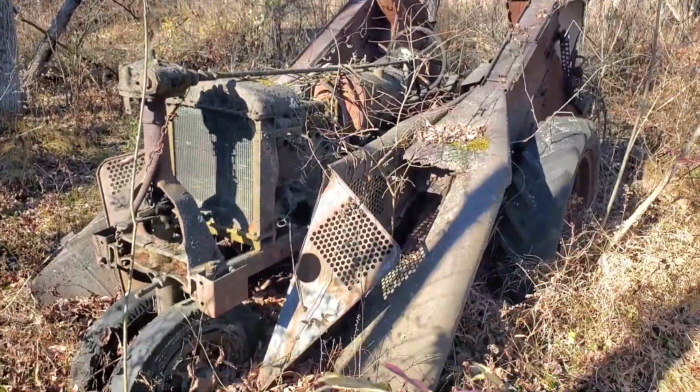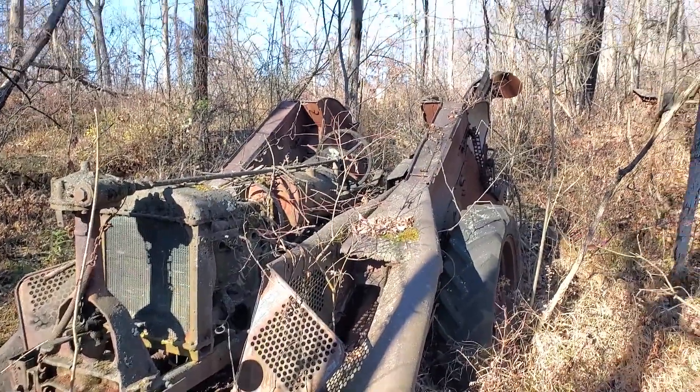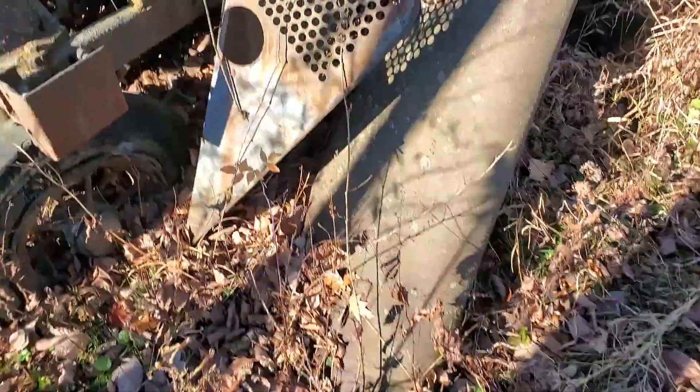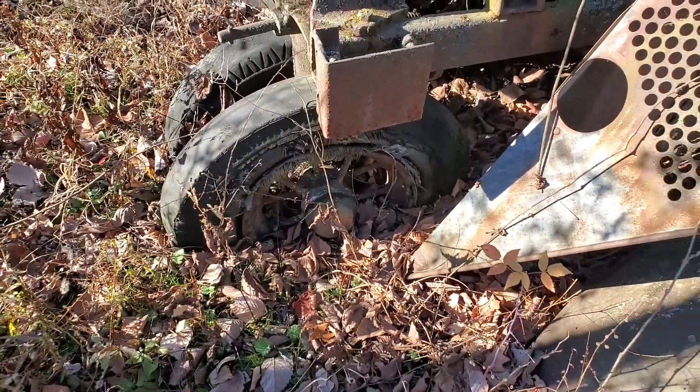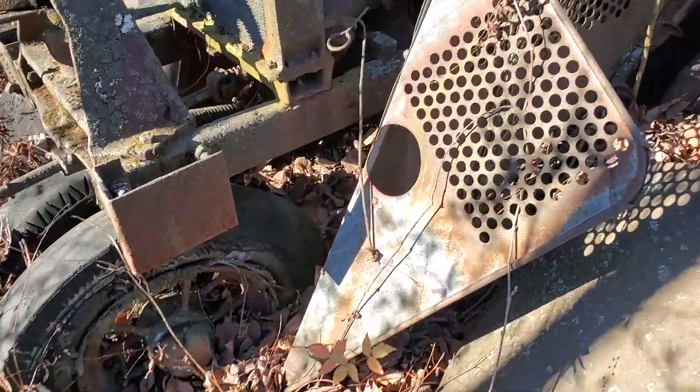I'm going to tell you, ladies and gentlemen, what I do for you — my YouTube family. I love the start wheels. I'm a kind of chunky dude with shot knees, and climbing down the hill to get to this thing.